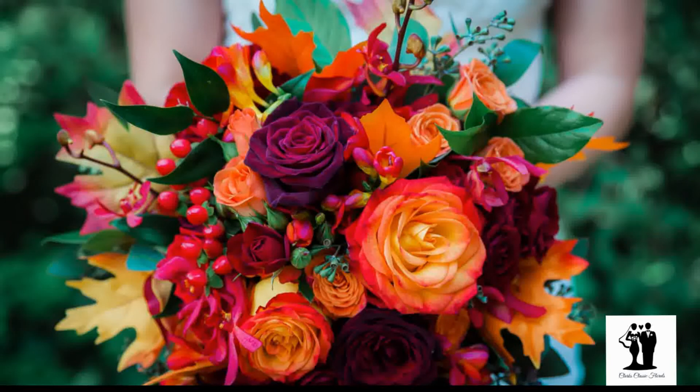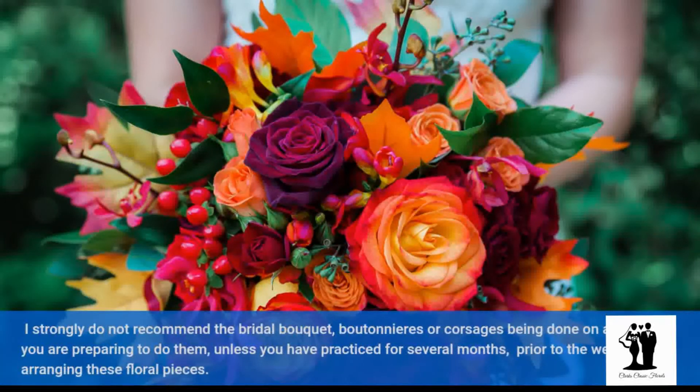I strongly do not recommend the bridal bouquet, boutonnières, or corsages being done on a whim if you are preparing to do them yourself, unless you have practiced for several months prior to the wedding in arranging these floral pieces.